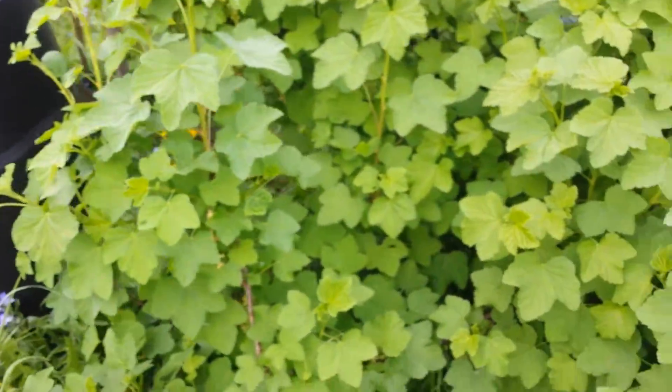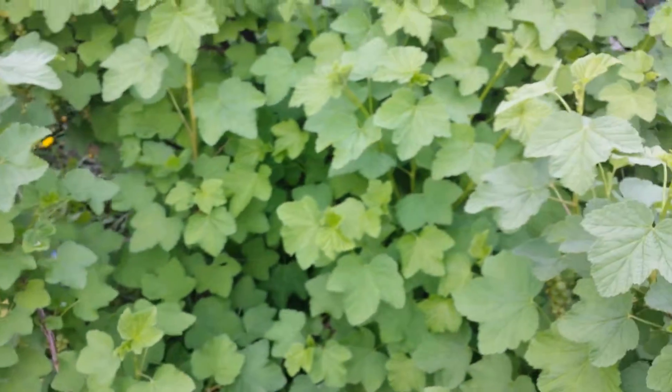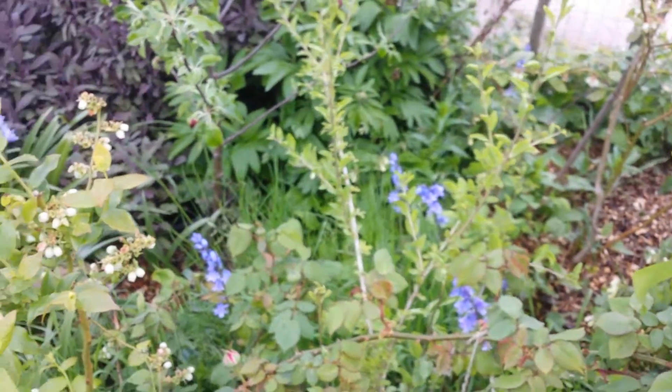I have a lot of bluebells around here, scattered here and there. Not doing bad for a little garden, a lot of orchard.